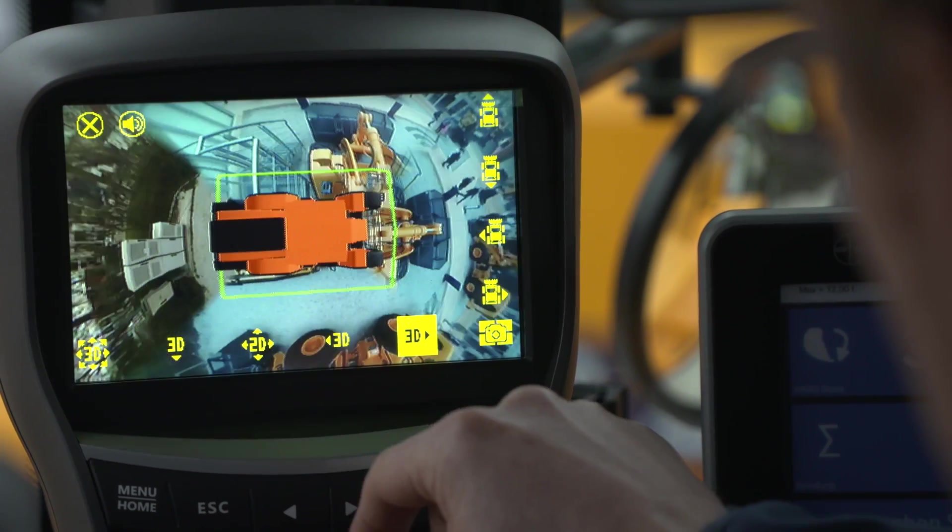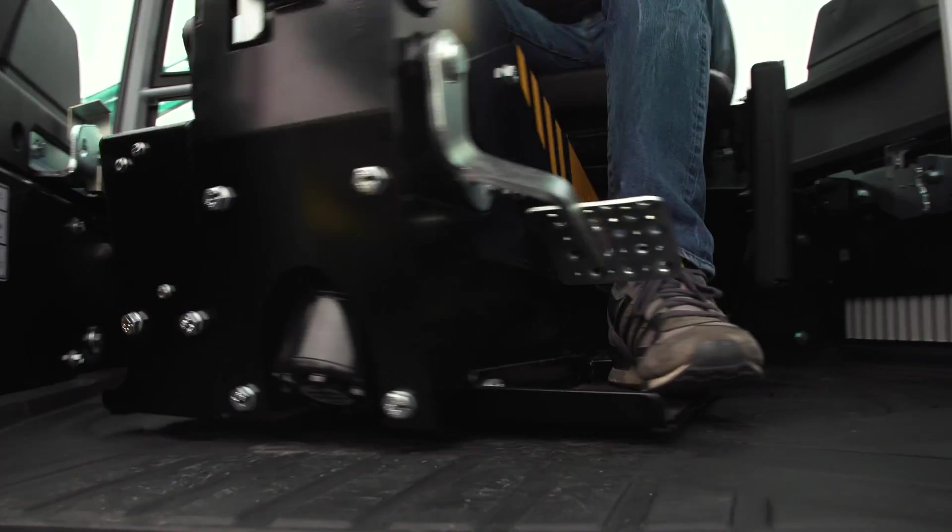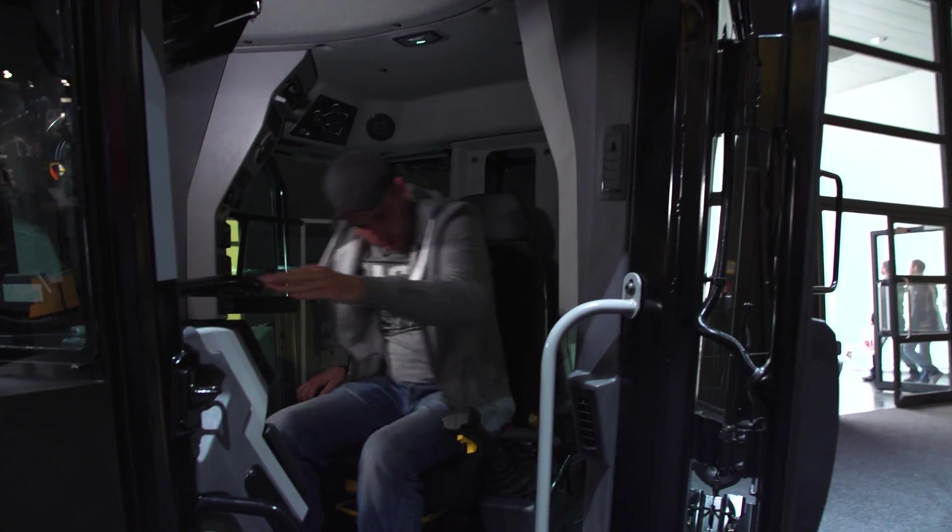Touch screens and simplified control functions are part of modern cockpits, as well as the necessary legroom and perfect suspension.